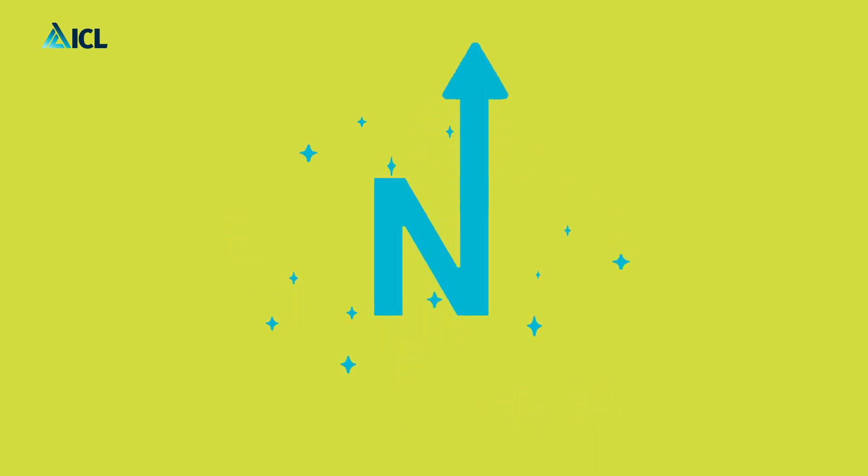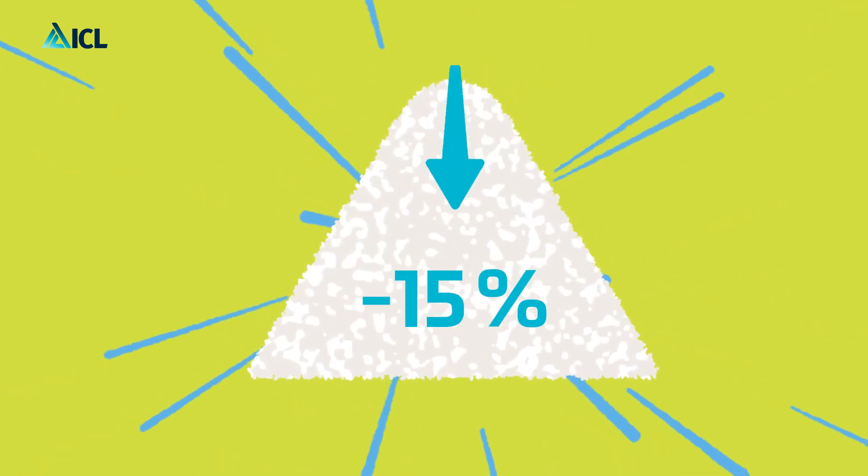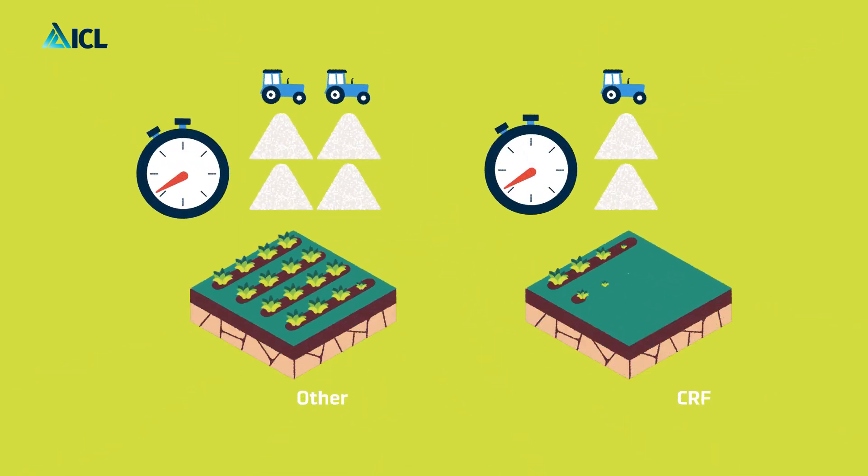CRFs reduce nitrogen losses from leaching and volatilization by up to 60%, and reduce losses from denitrification by over 10%. An 80% increase in nutrient use efficiency means application rates can be reduced by up to 30%. Farmers can also reduce the number of applications, saving labor and resources.